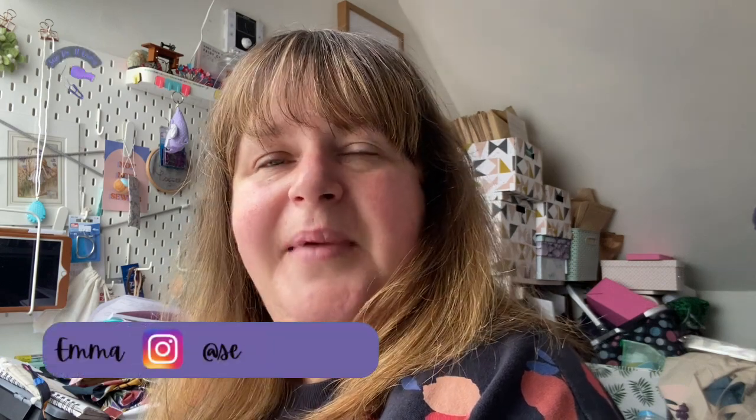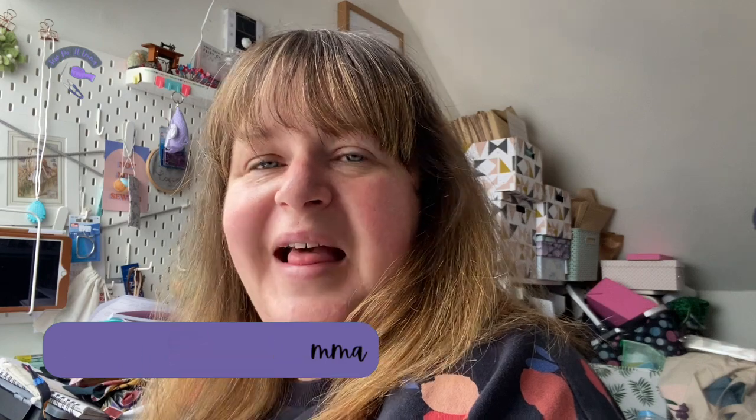Hi there, welcome to my channel. I'm Emma and this is my sewing channel, SewdoEmma. This is where I'll talk all about my sewing adventures in dressmaking along with fabrics and patterns, and a wee bit of life as well.